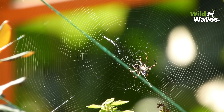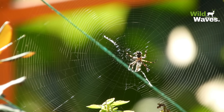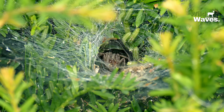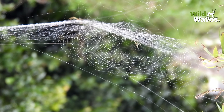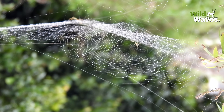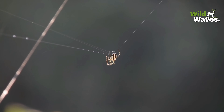Spider webs come in all shapes and sizes, perfectly suited to the spider's lifestyle and habitat. The common orb web is a classic example, with its nearly perfect circular design. But there are also funnel webs, which guide prey into a narrow tube where the spider waits, and sheet webs that create a maze of silk tripwires to trap insects. Even cobwebs — the ones you might find in your house — are carefully crafted to adapt to their environment. Spiders can quickly add or remove silk threads to catch more prey or adjust to changing conditions.